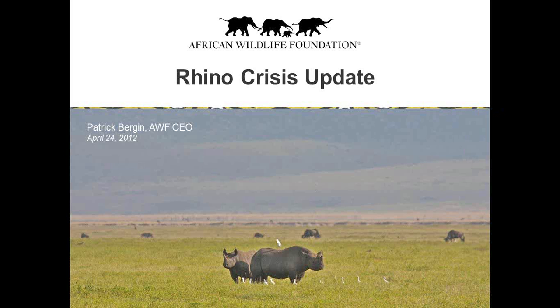As I speak about the African rhino, you'll see that you have a dialog box, and if you would like to, you can submit questions. At the end of my presentation I'll take some of those questions and respond to them as time allows. Someone from AWF will respond to any remaining questions within the next 24 hours. I'm recently back from trips to both Africa and China working on rhino issues.